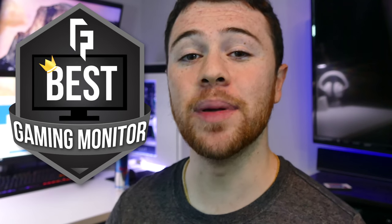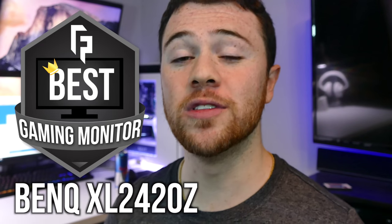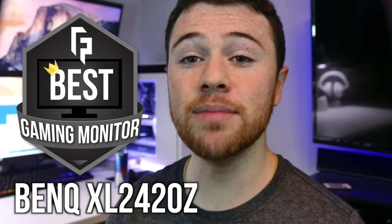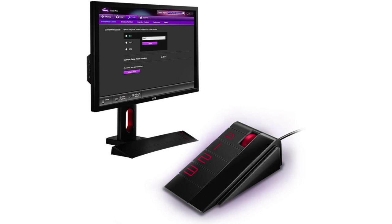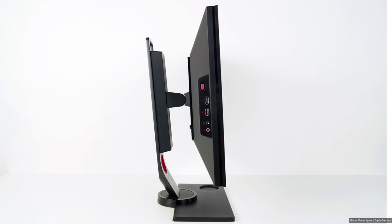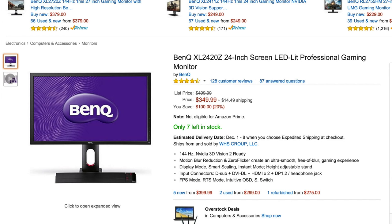Before we move on to higher resolution monitors, let's crown a best 1080p gaming monitor. That award goes to the BenQ XL2420Z, a 24 inch LED monitor. It is jam packed with features like Nvidia 3D Vision, motion blur reduction, and zero flicker for an ultra smooth gaming experience. They also have a remote that lets you change your display settings and different modes with preset buttons on the fly — overall definitely worthy of my top gaming monitor of the year. That's going to be around $375 total, a little bit on the higher side for a 24 inch screen, but with all those features built in, I think it is highly worth it. Watch out for frequent deals and discounts.